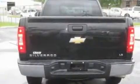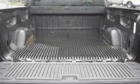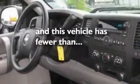Additional features include a bed liner, a passenger side vanity mirror, a low tire pressure indicator, an engine immobilizer theft deterrent system, and this vehicle has less than 37,000 miles.